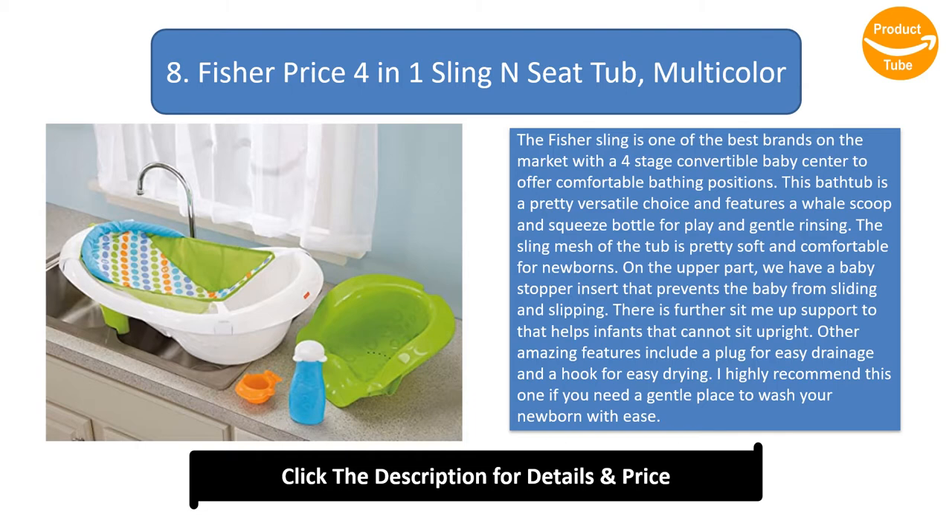On the upper part there is a baby stopper insert that prevents the baby from sliding and slipping. There is further sit-me-up support that helps infants that cannot sit upright. Other amazing features include a plug for easy drainage and a hook for easy drying. I highly recommend this one if you need a gentle place to wash your newborn with ease.